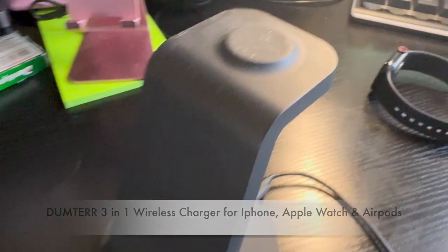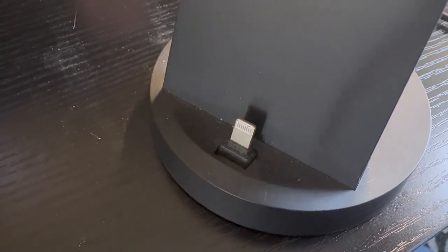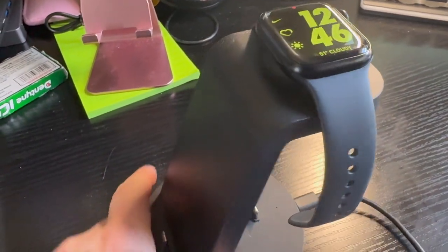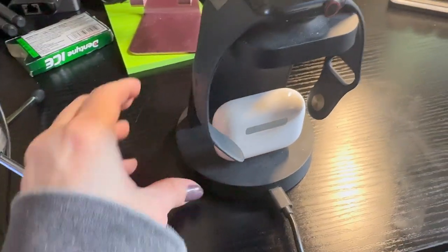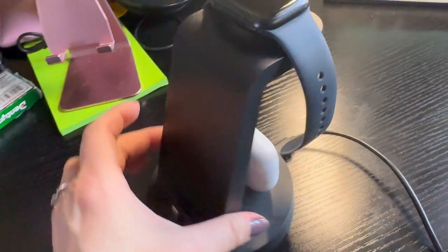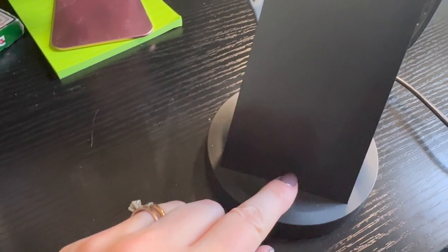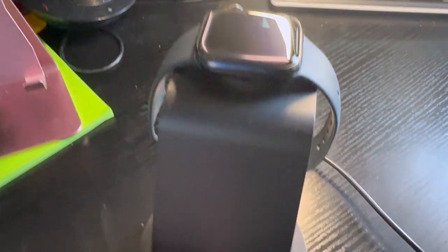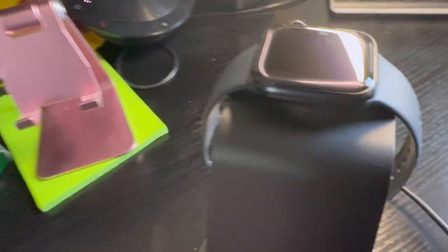The next thing I'm going to show you is this multiple charging station. It has iPhone charging on the front — though I just got a new phone so it's USB-C now and I need to find a newer one. You can charge your watch on the back and your AirPods at the same time. It's a triple charger, and I'm sure there are adapters for USB-C or other newer technologies. I'll leave that link below.